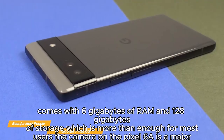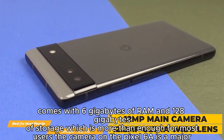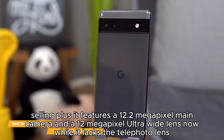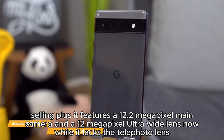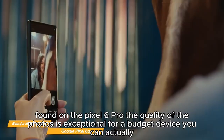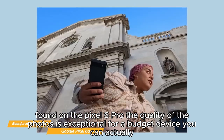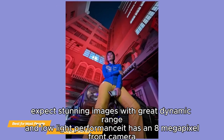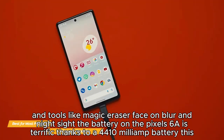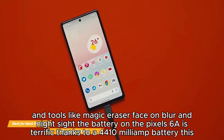The Pixel 6a comes with 6GB of RAM and 128GB of storage, which is more than enough for most users. The camera is a major selling point — it features a 12.2-megapixel main camera and a 12-megapixel ultra-wide lens. While it lacks the telephoto lens found on the Pixel 6 Pro, the quality of the photos is exceptional for a budget device. You can expect stunning images with great dynamic range and low-light performance. There's also an 8-megapixel front camera with tools like Magic Eraser, Face Unblur, and Night Sight.